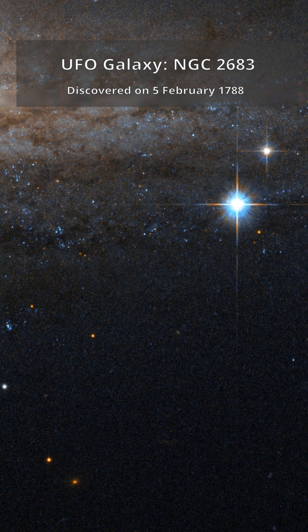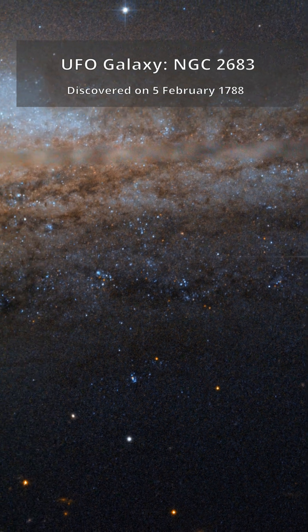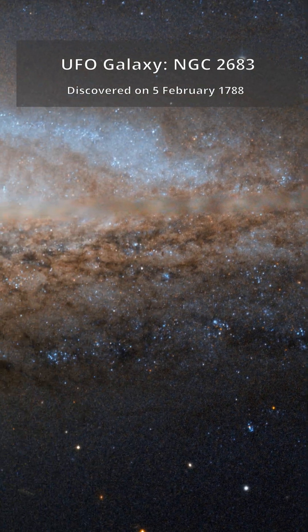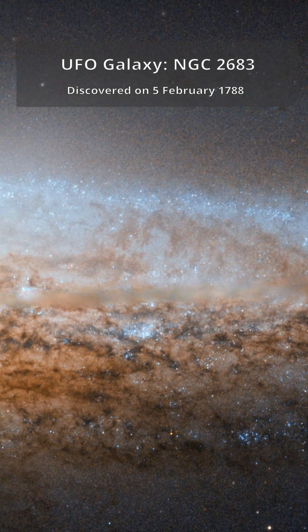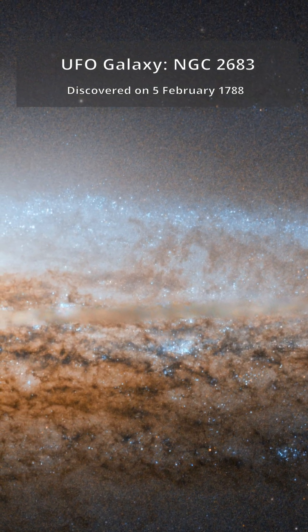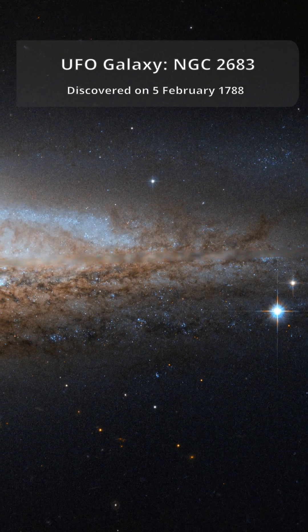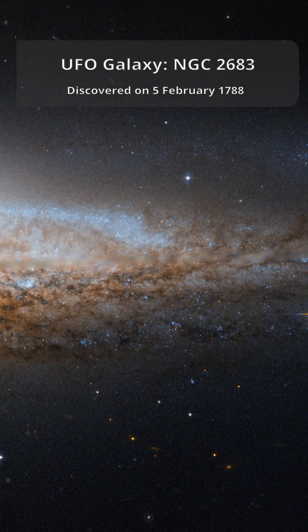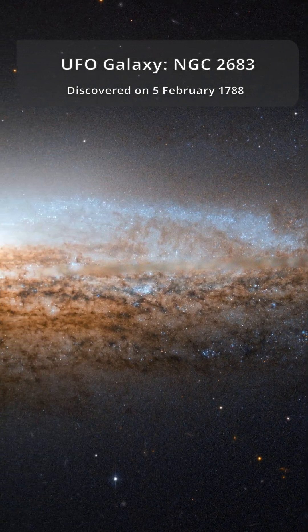Astronomers at the Astronaut Memorial Planetarium couldn't resist the nickname. Seen from the side, this galaxy reveals stunning details: thin, dusty lanes tracing the spiral arms, silhouetted against the golden glow of its core. Scattered across its disk, brilliant clusters of young blue stars mark active star-forming regions. Even from this angle, scientists can tell it's a barred spiral galaxy by studying its light.